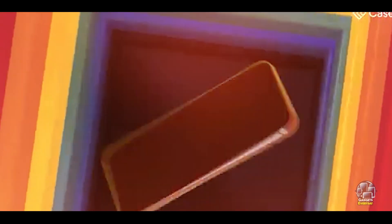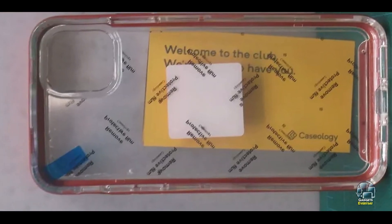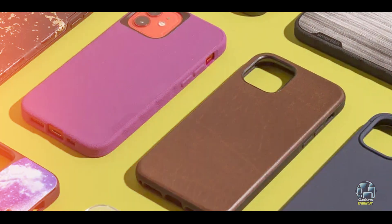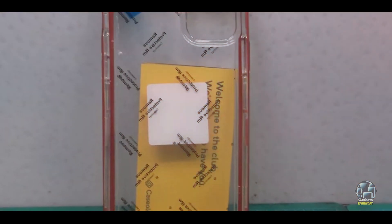Benefits and usage: The Caseology Skyfall is perfect for users who want a case that enhances the look of their iPhone 11 while providing reliable protection. The clear back and metallic accents give the phone a premium feel, while the reinforced edges and shock-absorbent bumper ensure it can handle everyday wear and tear. It's a great choice for those who value both style and substance.